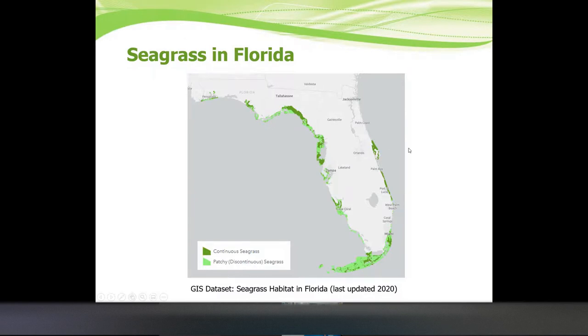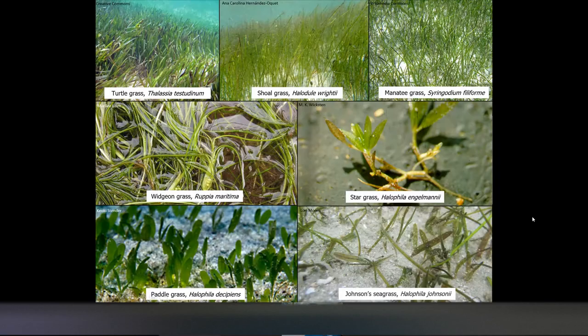This is a map of where seagrass is found in Florida. It runs from the Florida-Alabama line, wraps all the way around down to the Keys, and goes up to Volusia County on the east coast. It is estimated there are more than two million acres of seagrass found along Florida's coastlines. We have seven species here in Florida: turtle grass, shoal grass, manatee grass, widgeon grass, star grass, paddle grass, and Johnson seagrass. They all have slightly different shapes and ways of growing.